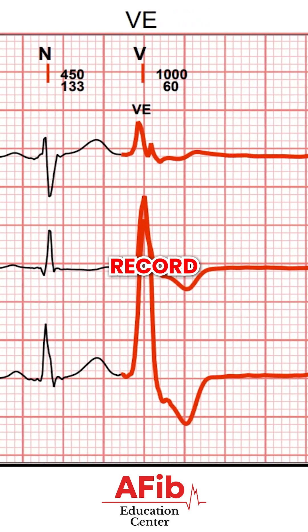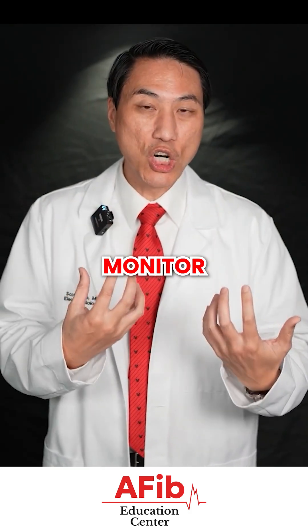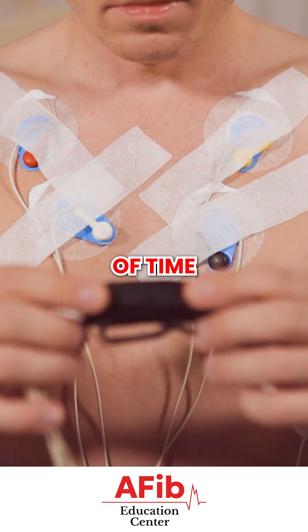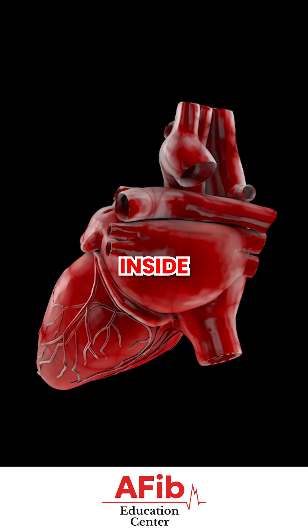An EKG is where we record that on paper. A mobile type EKG, event monitor, or Holter monitor is where we record that, but you actually wear the device over a period of time. These are all ways to sense the electricity inside the walls of your heart.